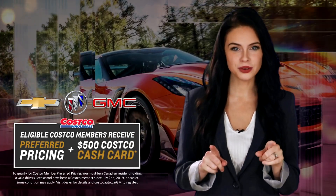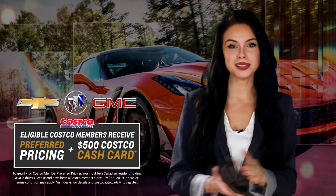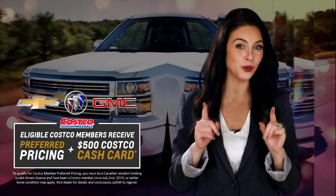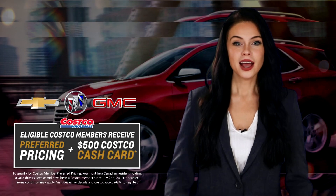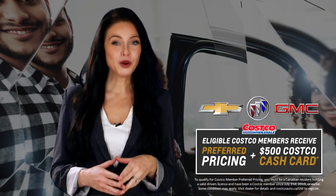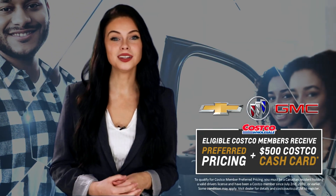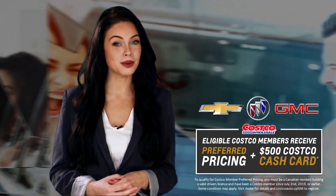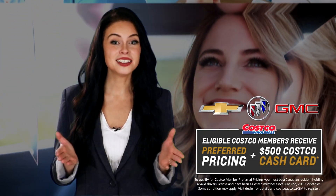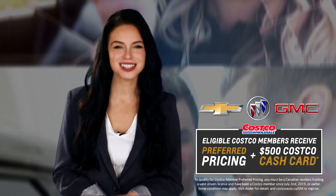All you have to do is select a vehicle from the special website created for the event and complete a short registration form to get your unique authorization number and unlock your exclusive offer. Present your authorization number when you purchase, finance, or lease an eligible new or demo in-stock 2019 eligible GM model and take delivery before September 3, 2019.